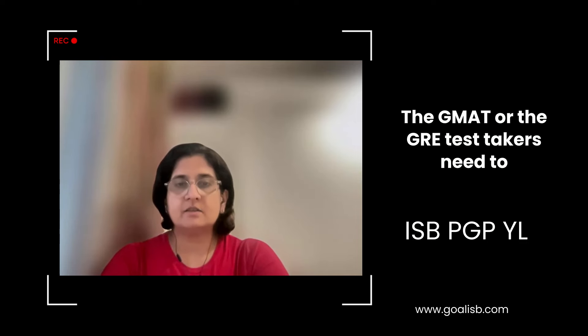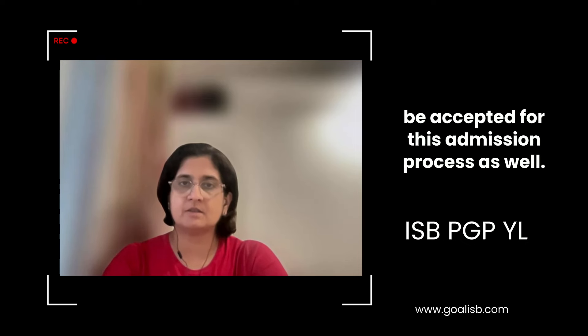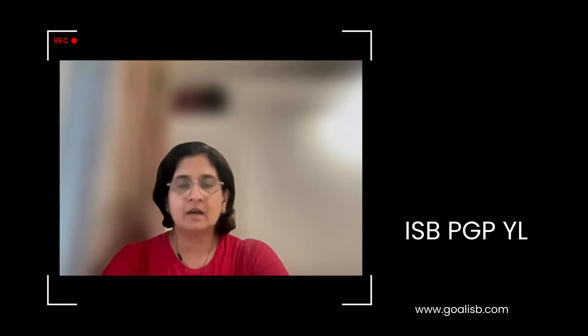GMAT or GRE test takers need to know that only test center-based scores will be accepted for this admission process as well. This is very similar to how the ISP-PGP process is currently going on.